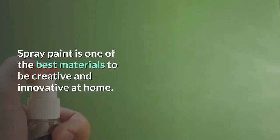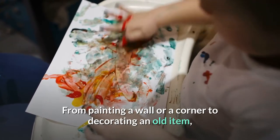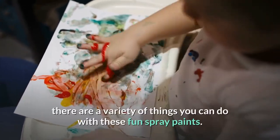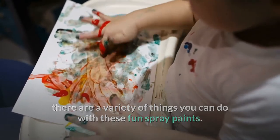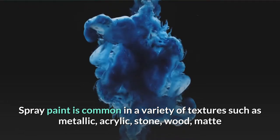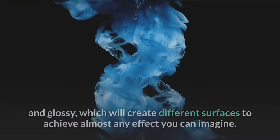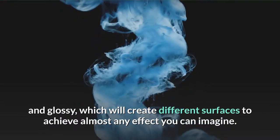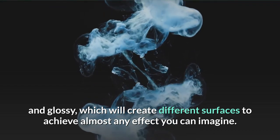Spray paint is one of the best materials to be creative and innovative at home. From painting a wall or a corner to decorating an old item, there are a variety of things you can do with these fun spray paints. Spray paint is available in a variety of textures such as metallic, acrylic, stone, wood, matte, and glossy, which will create different surfaces to achieve almost any effect you can imagine.